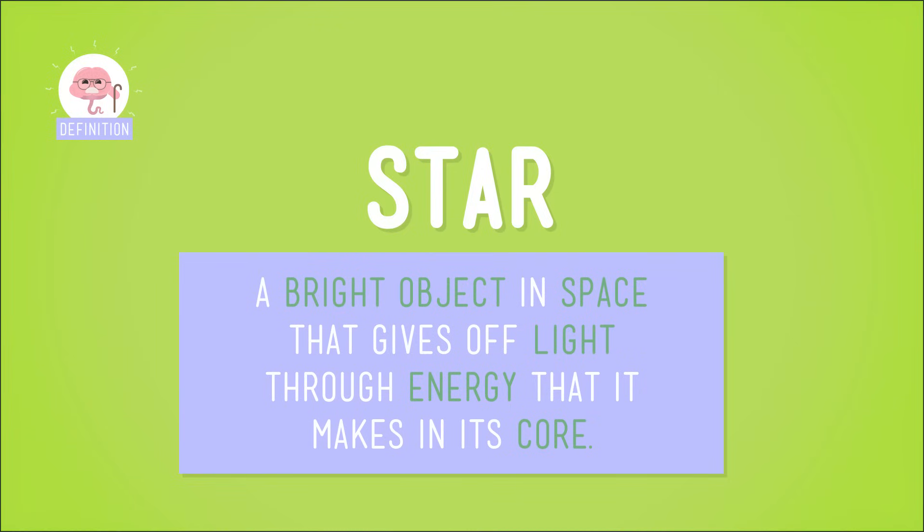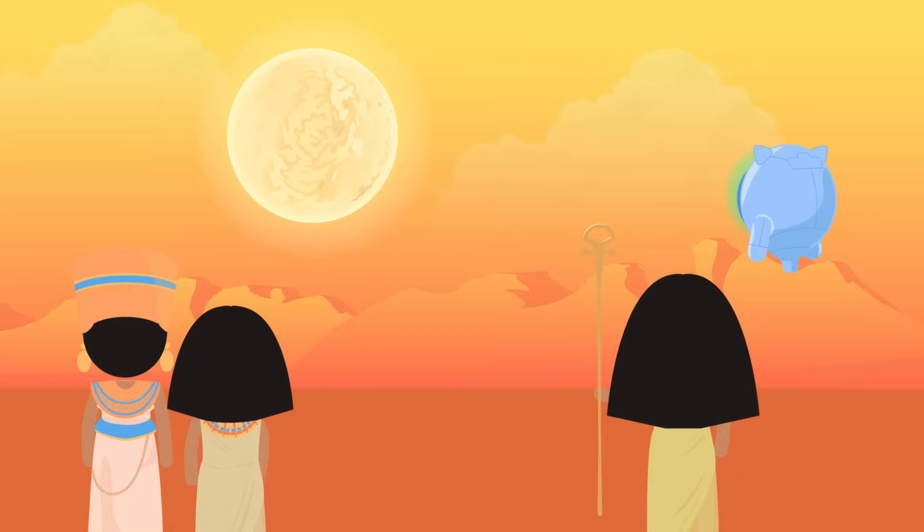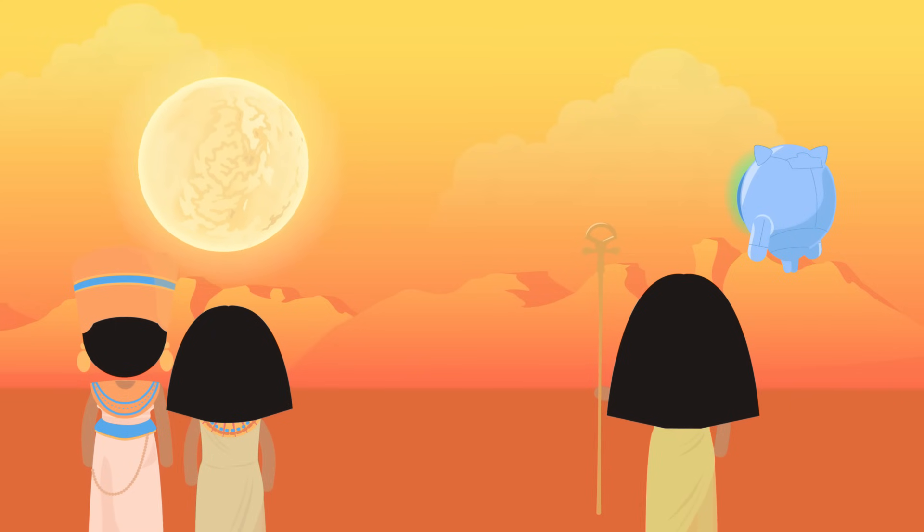But before we take a closer look at constellations, let's review what a star is. A star is a bright object in space that gives off light through energy that it makes in its core. The sun is the most famous star to us Earthlings. We've already talked about a few other well-known stars, like bright Betelgeuse.